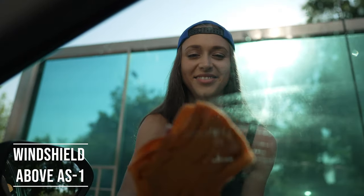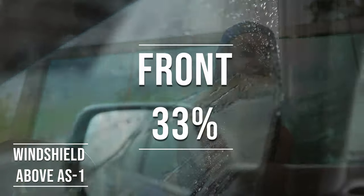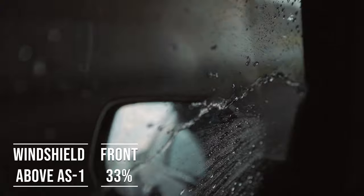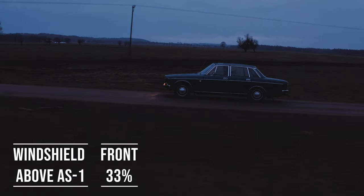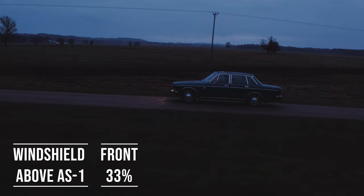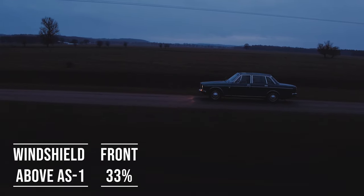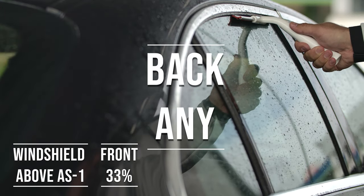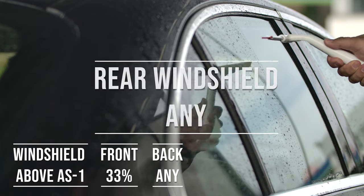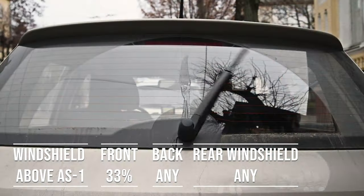Moving on to the frontside windows, the law is quite specific here. These windows must let in over 33% of light — it's a safety measure to make sure drivers can see well and also to allow law enforcement to see inside the vehicle. When it comes to the backside and rear windshield, things get a bit more relaxed. Arizona allows any tint darkness for these windows, which is great for added privacy and protection from the sun, especially in the sunny parts of the state.